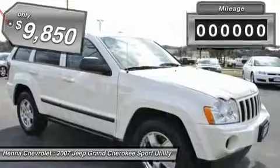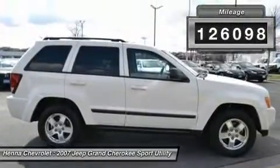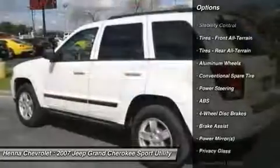The Grand Cherokee scored the top rating in the IIHS Frontal Offset Test. The Precision Tune 3.7L V6 engine provides the very essence of performance, delivering substantial horsepower and torque.